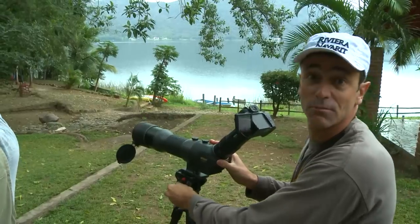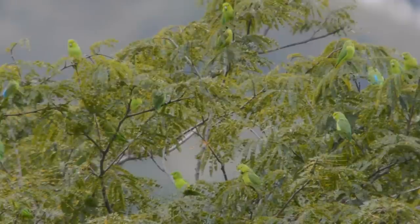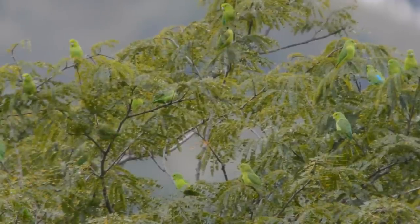We've got a whole bunch of Mexican parrotlets, really noisy birds at the top of this tree. This is an endemic — a very cute, tiny little parrot.